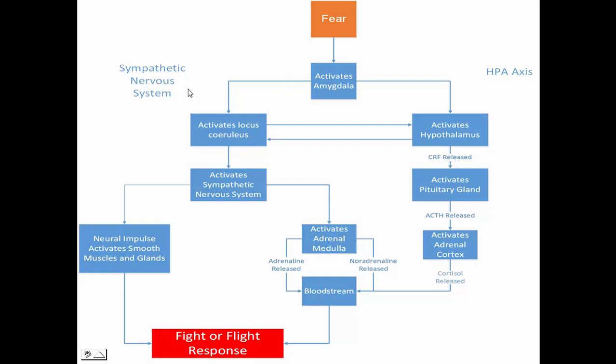So let's start with the amygdala activating the sympathetic nervous system. The amygdala activates the locus coeruleus, which is another part of the brain, and this in turn activates the sympathetic nervous system. The sympathetic nervous system is part of the autonomic nervous system, which controls the various body organs, and this is under involuntary control, meaning it is controlled without your conscious awareness. So when fear activates the amygdala, it activates the sympathetic nervous system.